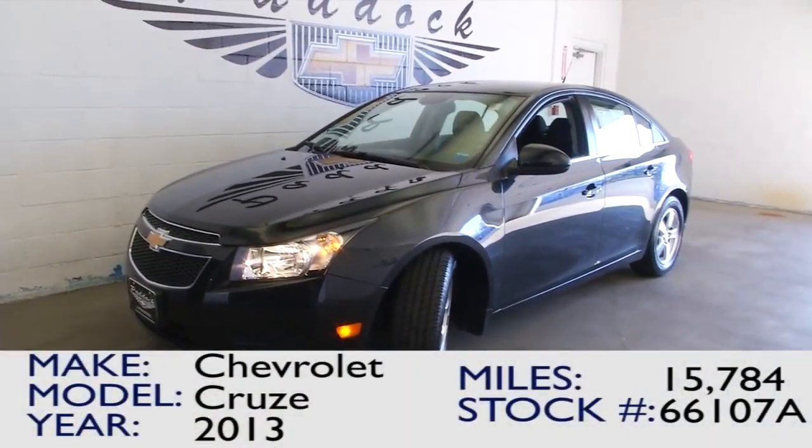If you'd like to find out more about this 2013 Cruze, give us a call at 876-0945.